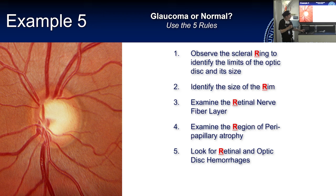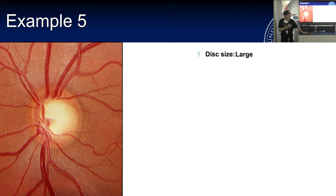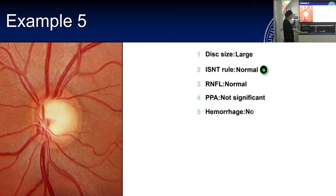Is this normal or not? This is a really large optic nerve. The ISNT rule is conformed — inferior, superior, nasal, temporal. The RNFL is normal with beautiful striations inferiorly and superiorly. There's no significant peripapillary atrophy and no hemorrhage. This photograph often surprises people because they assume it's glaucoma from the large cup, but using the checklist and thinking about disc size shows it is a normal optic disc.